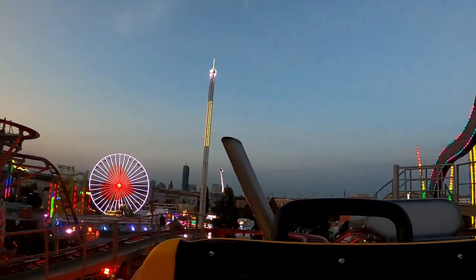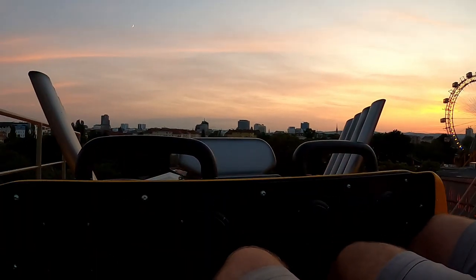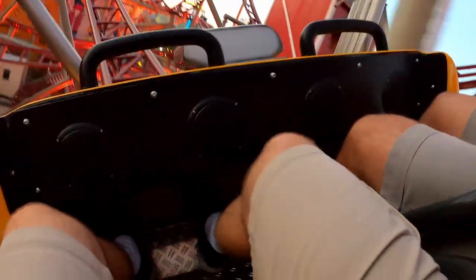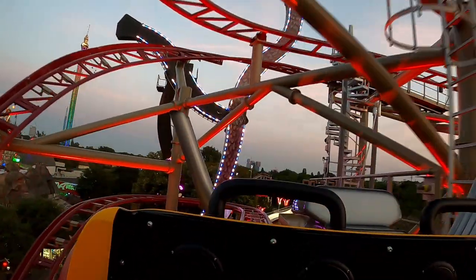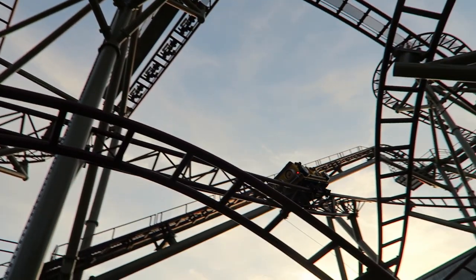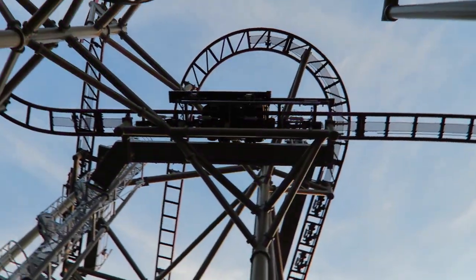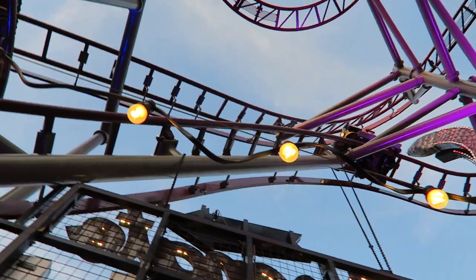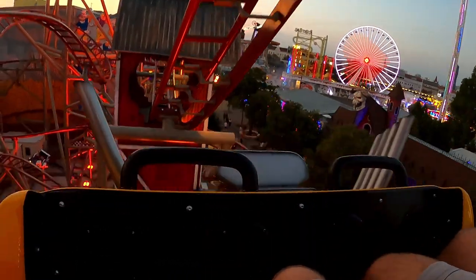You then navigate another series of hairpin turns with a little extra speed through this section, so the laterals are more pronounced than the first bit. This leads to back-to-back bank drops. Neither drop itself is that noteworthy, but the pullout from the second is super tight and delivers a good burst of positive Gs. You then shoot upwards into another mid-course brake run, which takes some speed off the car. You round another hairpin turn, getting a nice dose of laterals, and while you're still pinned to the side, you zoom down another sizable drop that also shoots through the barn.